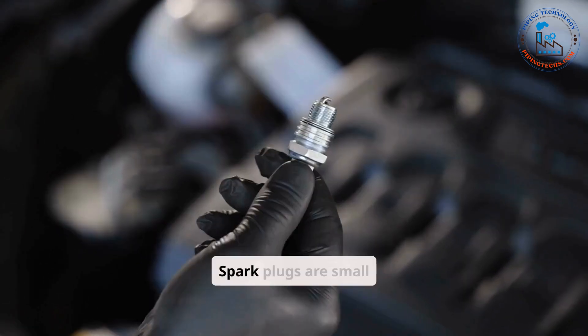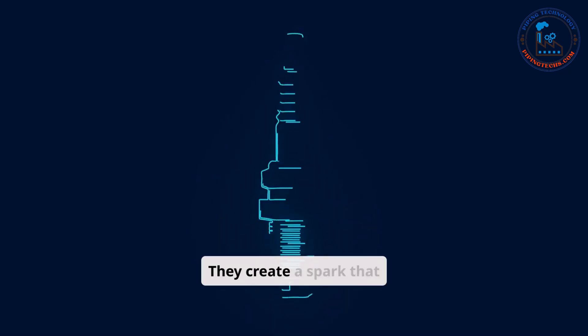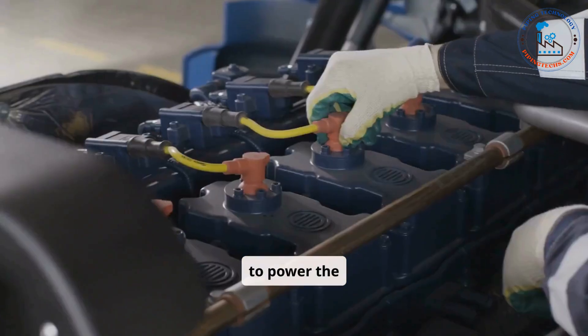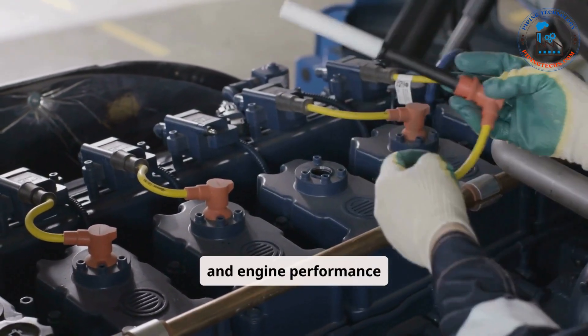Spark plugs are small yet essential components that ignite the air-fuel mixture in the cylinders. They create a spark that initiates the combustion process, producing the energy needed to power the engine. Worn-out spark plugs can lead to misfires, reduced fuel efficiency, and engine performance issues.